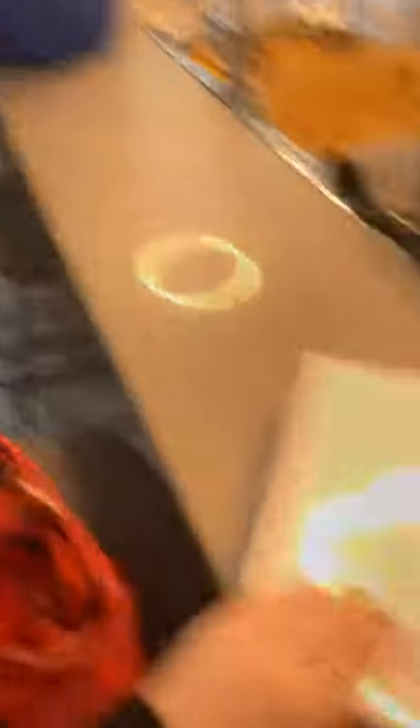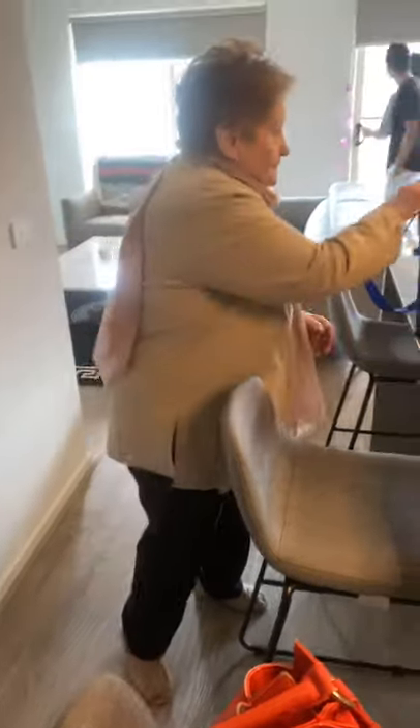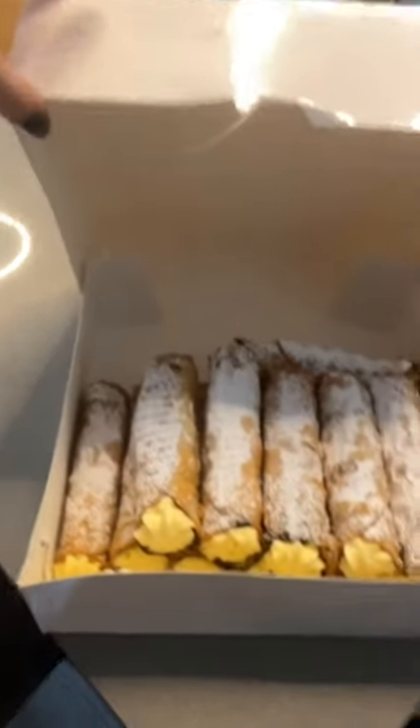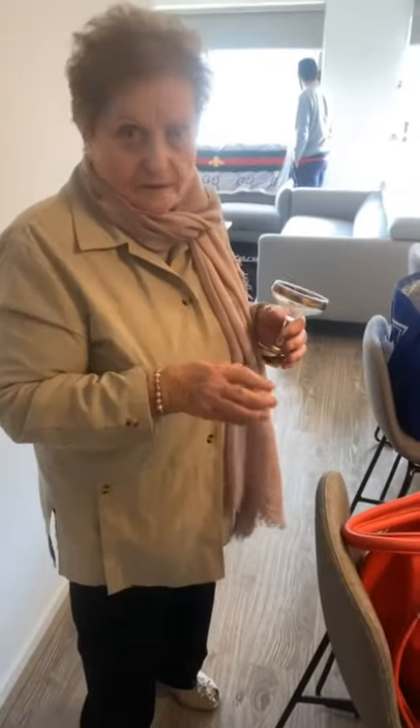Nonna has brought something from Frank's Cakes - it turns out to be Italian cannoli. 'That is happiness in a box!' There's an extra one included. It's an excited and joyful moment as the cannoli box is opened and everyone reacts with delight. Thank you, Nonna!